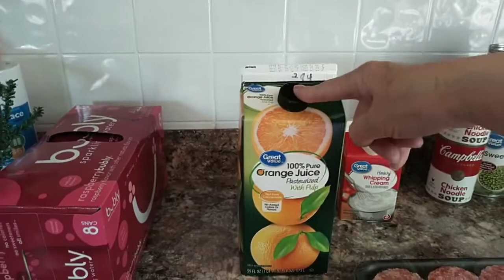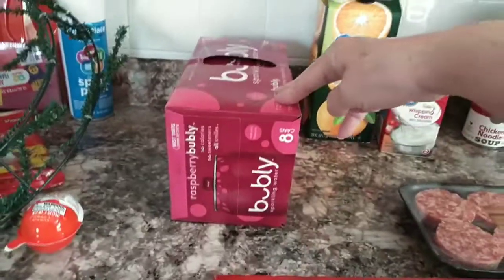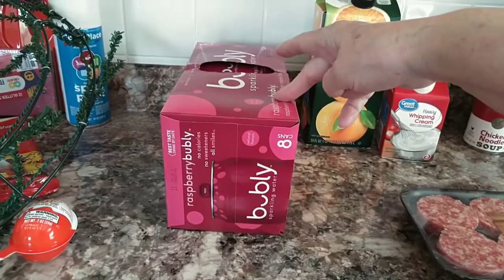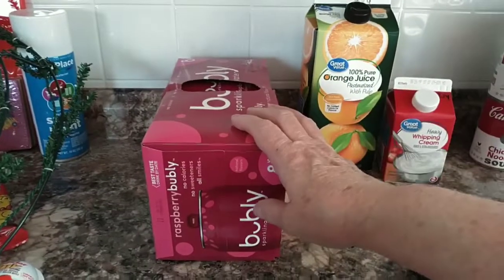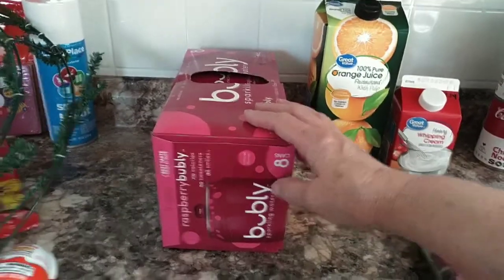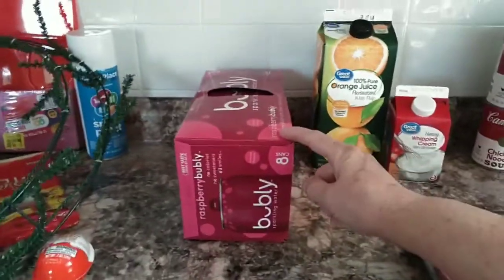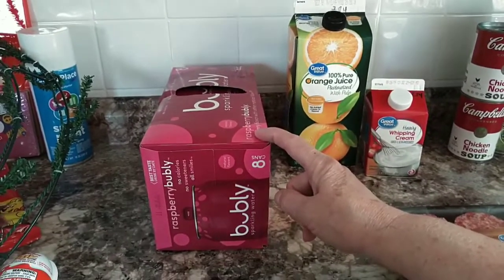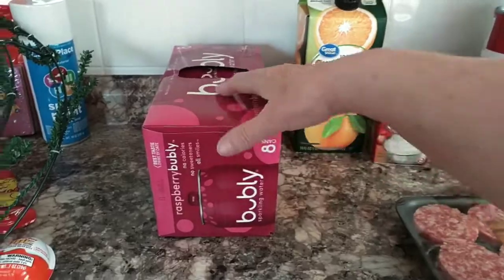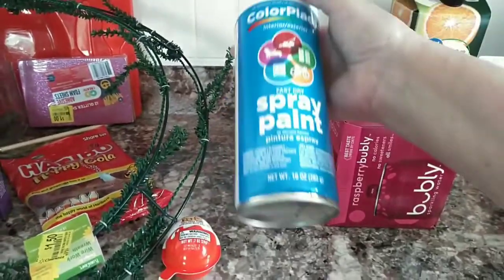I've got some orange juice for $2.84. I picked up the Bubbly raspberry sparkling water — it's $3.38 and then you pay an 80-cent deposit, which you get back when you return it. I find I can drink this and it helps me stay away from pop a little bit, because I like my Coke and I'm trying not to drink a lot of it right now. I also picked up a can of white spray paint — I have a plant stand that I'm going to try and redo.